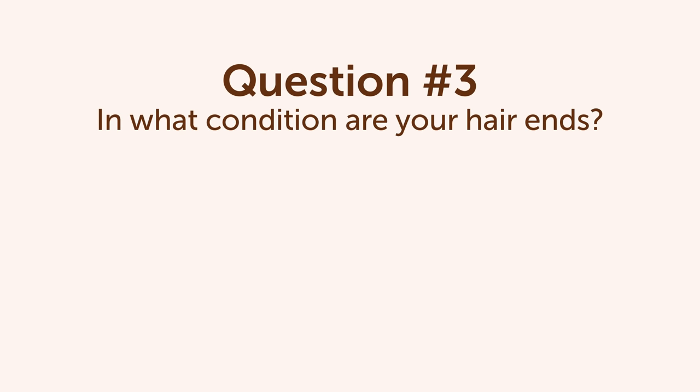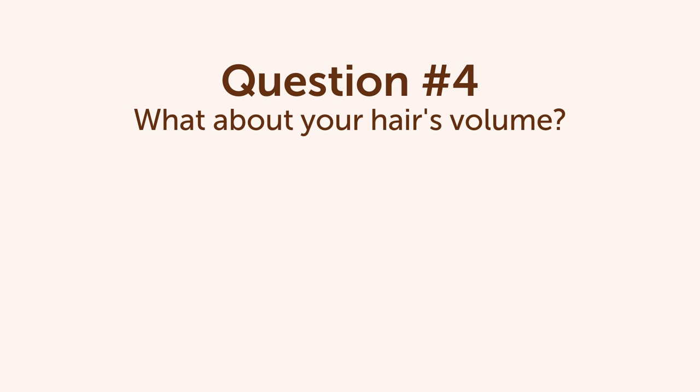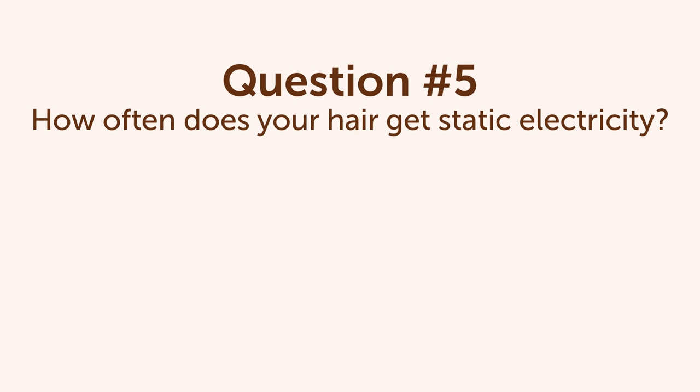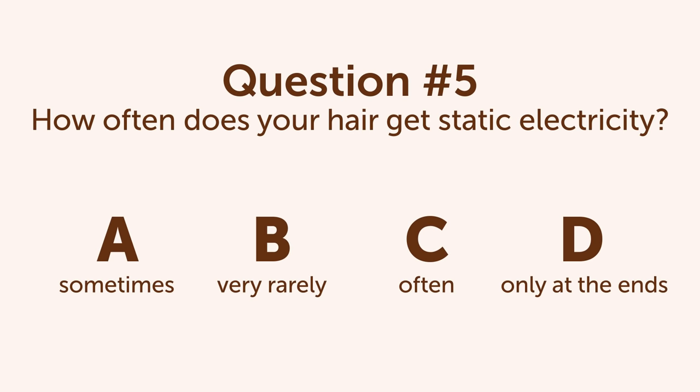Question 3: In what condition are your hair ends? A. Normal. B. Barely split. C. Dry and brittle. D. Dry and split. Question 4: What about your hair's volume? A. It's normal. B. It has volume only after washing. C. It has excessive volume. D. The ends may get frizzy. Question 5: How often does your hair get static electricity? A. Sometimes. B. Very rarely. C. Often. D. Only at the ends.